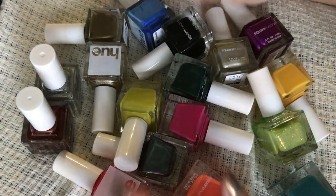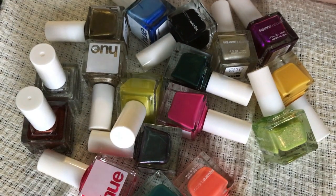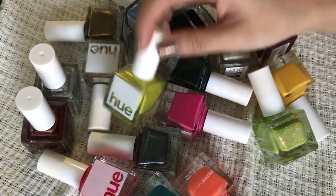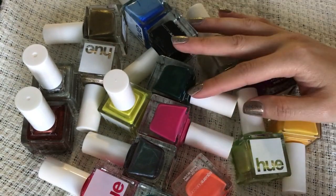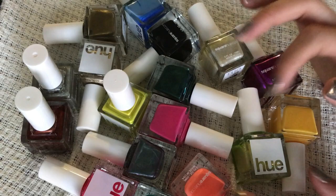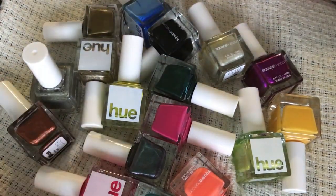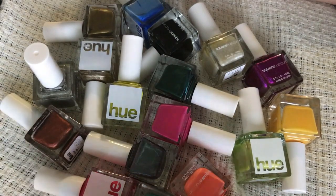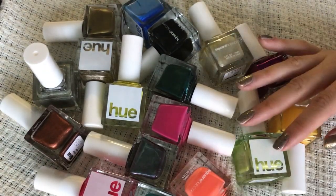Hi guys, I have more declutterings for you. Today I'm combining three brands again. So I have Square Hue — and this is all I have. I don't have a whole lot because I constantly declutter them and I only keep the ones that are really unique. I also have Julep and Deborah Lipman. I don't have a whole lot in each brand, so I figured I can combine them. Let's get started with Square Hue.